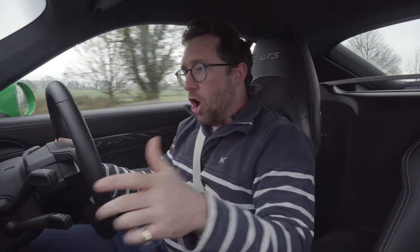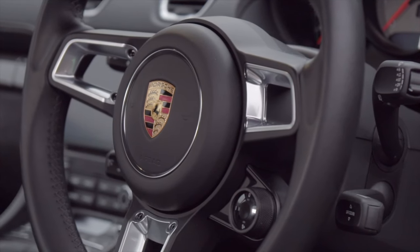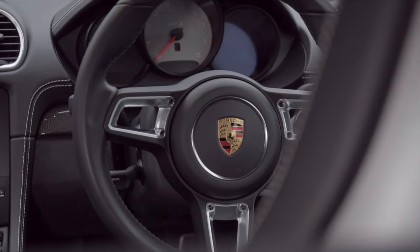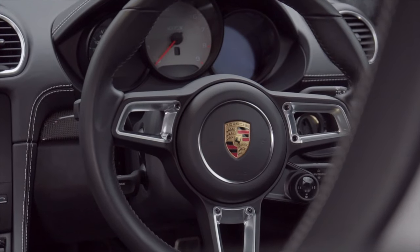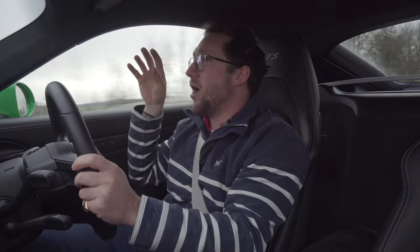The pedals in a Porsche are just so perfectly placed for heel-and-toe. The clutch is quite long. I've got short legs so I couldn't get any further from the steering wheel, but it's perfect for me. The steering wheel is nicely towards my chest, nice and low. It feels like you are in control of the front end of this car. The steering has loads of feedback and feel — you really feel what's going on at the front axle.